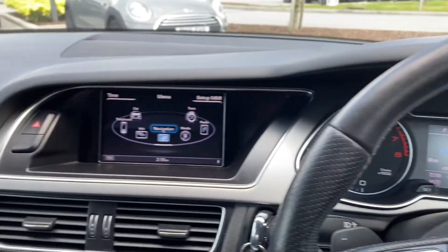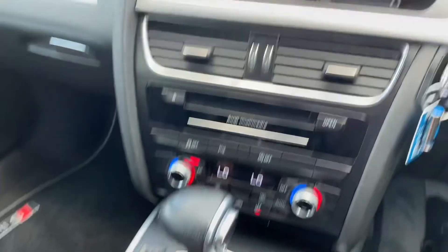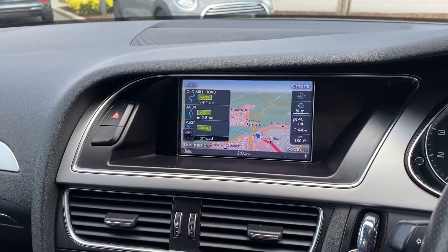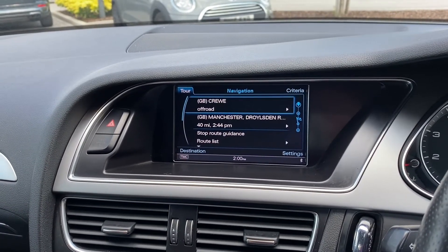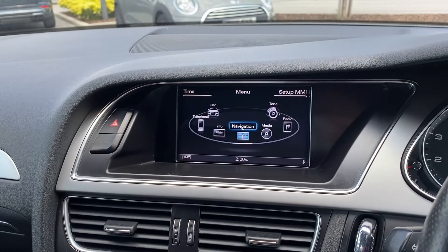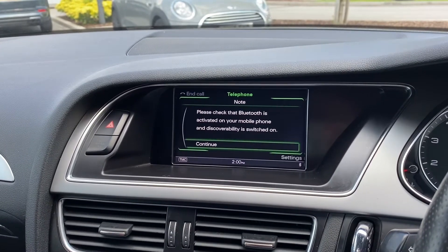To the left features a central display, which is controlled via the centre console. This provides you with access to a range of functions, such as navigation, allowing you to input all relevant travel data quickly and easily, meaning you will get to your next destination in no time at all. There is also a built-in telephone option, perfect for conducting hands-free calls on the go.